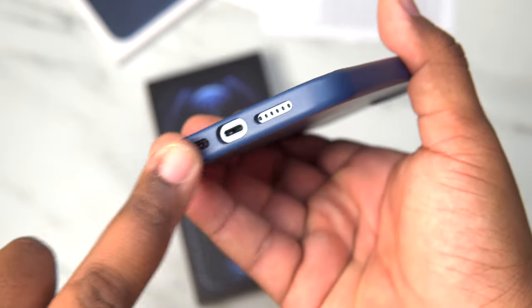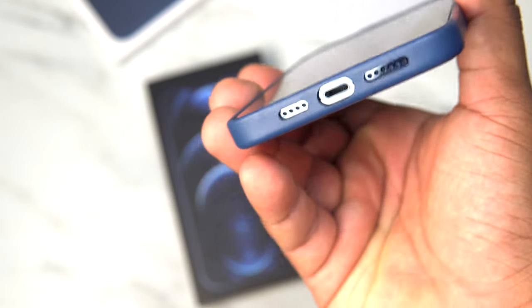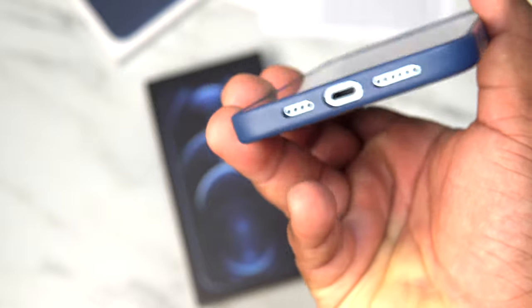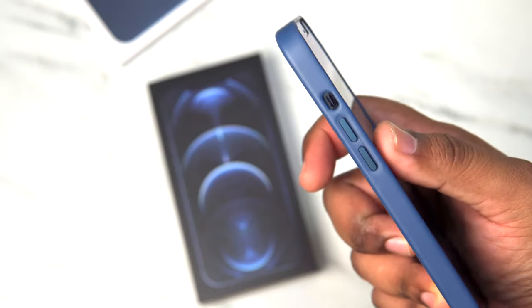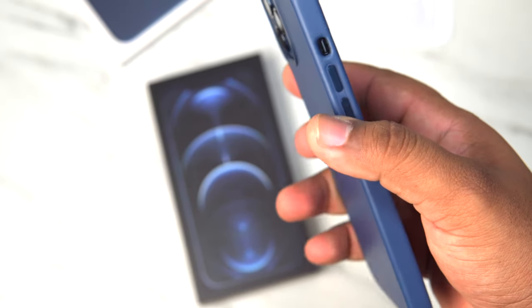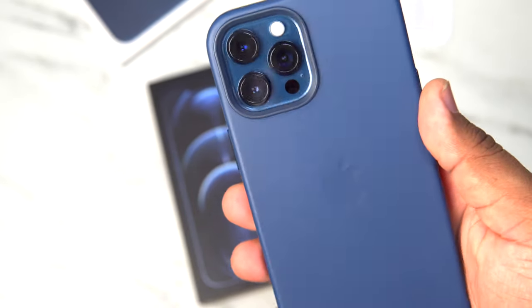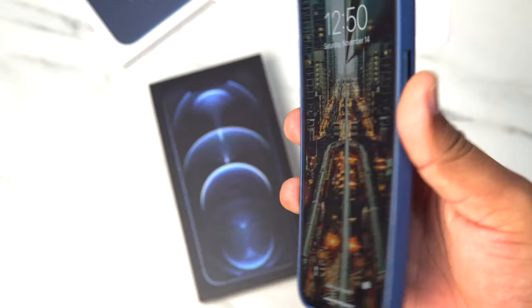You do get a closed bottom, which — if you remember from the 11 Pro, the 10S Max, and other generations — wasn't a feature. So that is something nice. You get your power button, volume up and down, and your toggle switch is accessible. There's a nice raised camera bump protector, so when you put it on the table that's going to be fine. I wish it had a little bit more lip, though. Cases from last year felt like they had a lot more grip than this one.